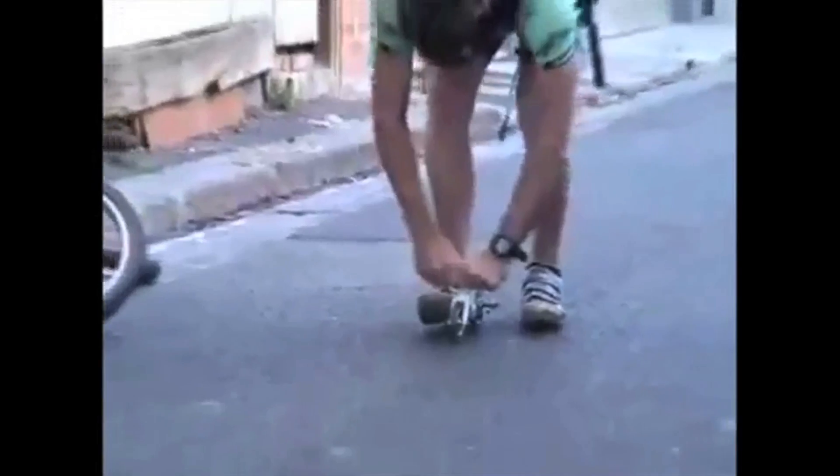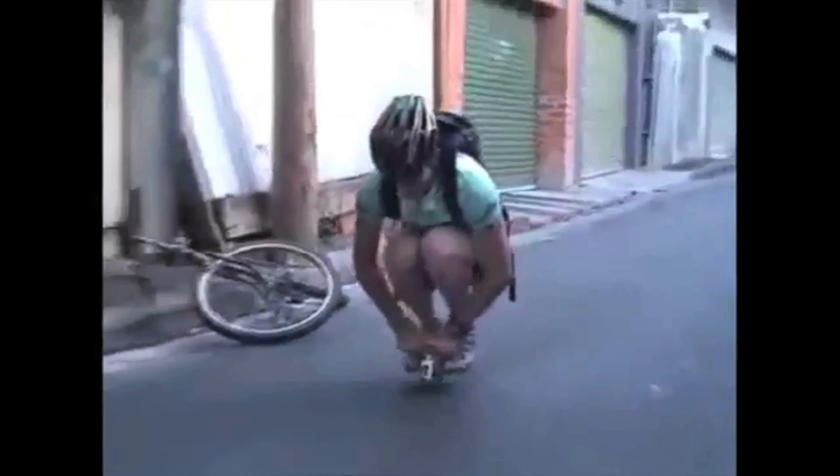And combine it all in the finished hairy product. Get a bigger bike, they said. You'll never be able to ride it, they said.